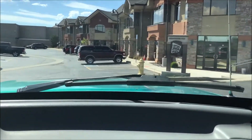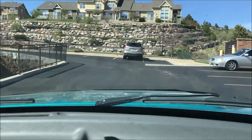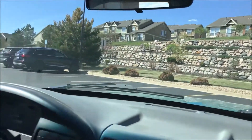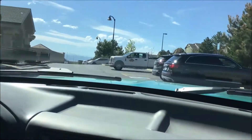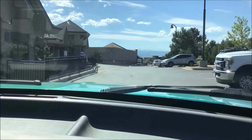Now we're going to make our right into the uppermost parking lot. There are those townhomes ahead on the other side of Allen Street. We are going to go all the way down to the very end, as close to Target as we can get.